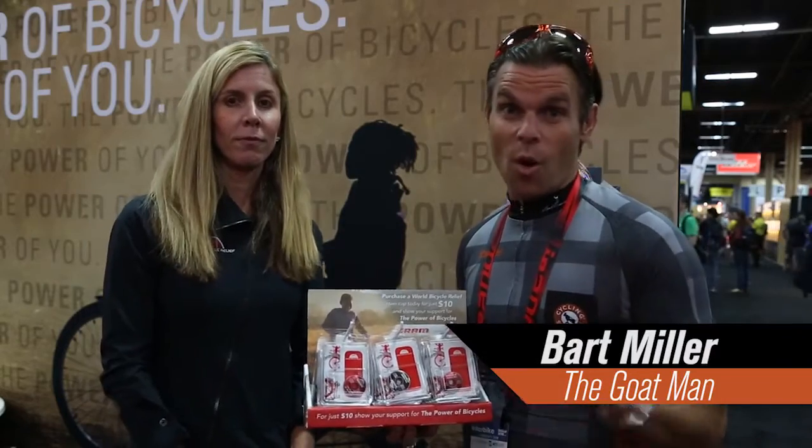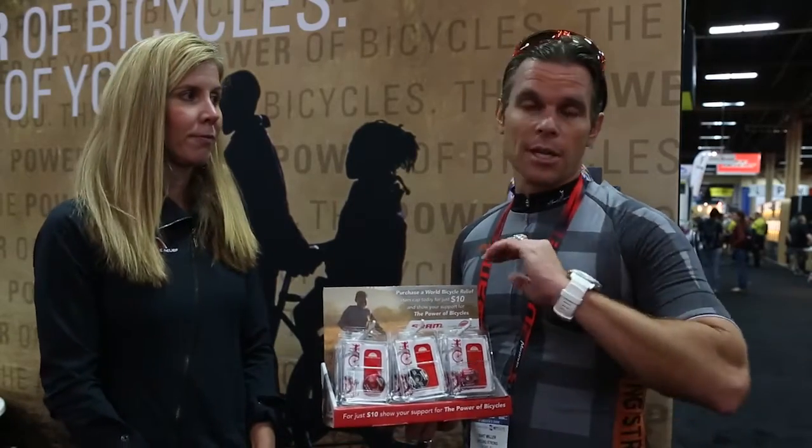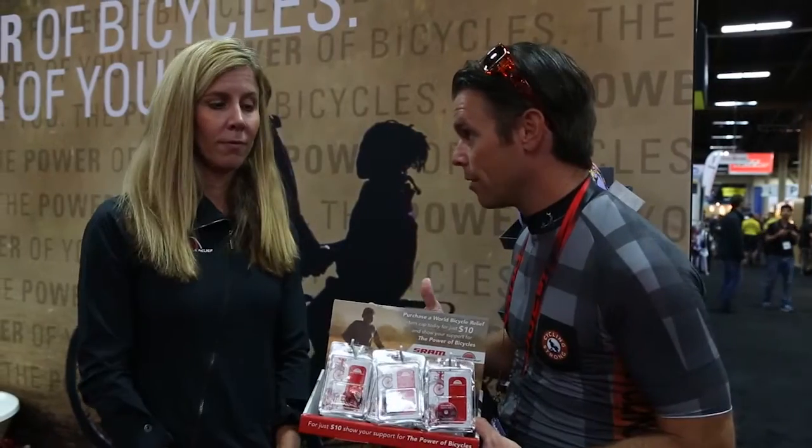Hey, Bart Miller here with Cycling Strong. I love World Bicycle Relief — you hear me talk about them at Rebecca's Private Idaho, she does so much with them. Anyway, I happen to be stopping by the booth and wanted to show you a couple cool things they've got going on and give you an update. They have a really cool package and a really cool helmet deal going on right now.